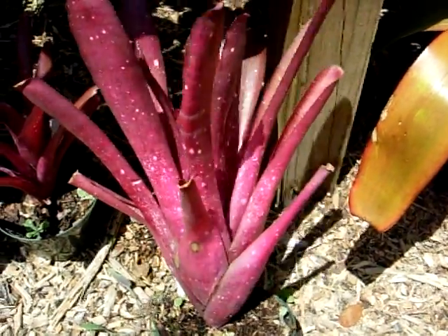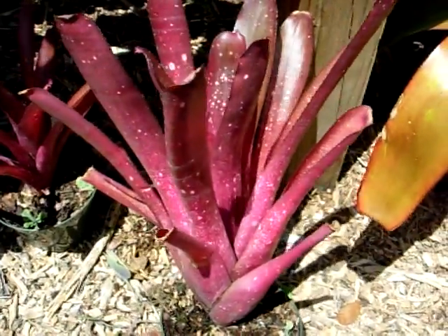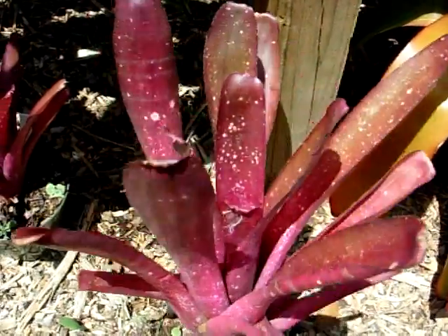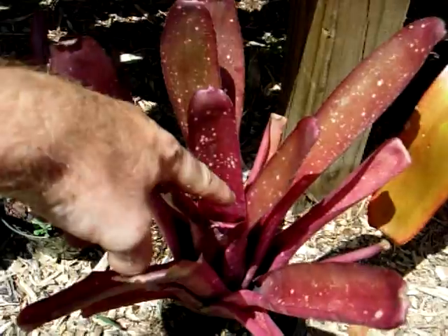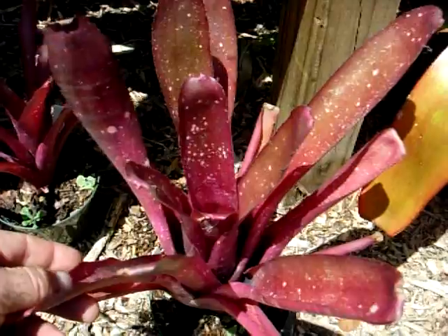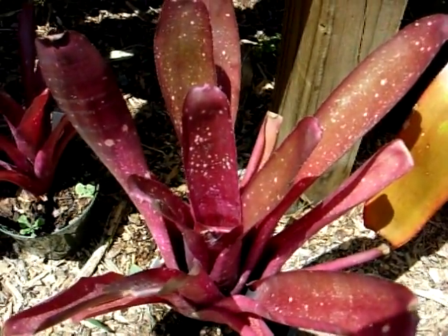Bilbergia are an interesting species of bromeliads. Most of them have an upright leaf habit. This one happens to be Bilbergia Cherry Cordial. When they do come into bloom, the bloom comes out of the top and has some brilliant blue and red flowers. The bloom only lasts about seven or eight days, so you got to catch it while it lasts.